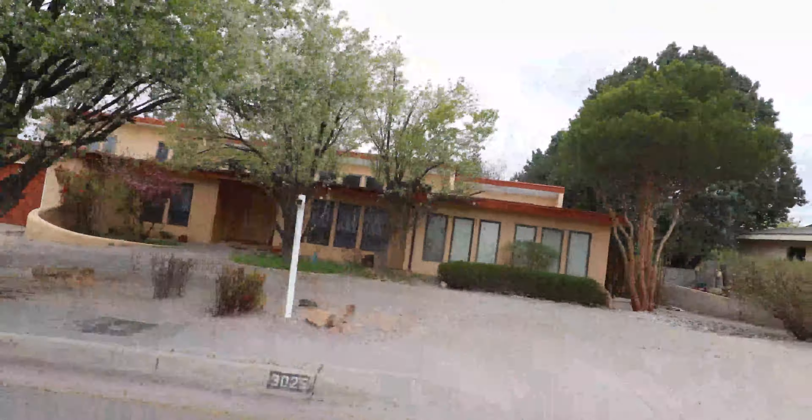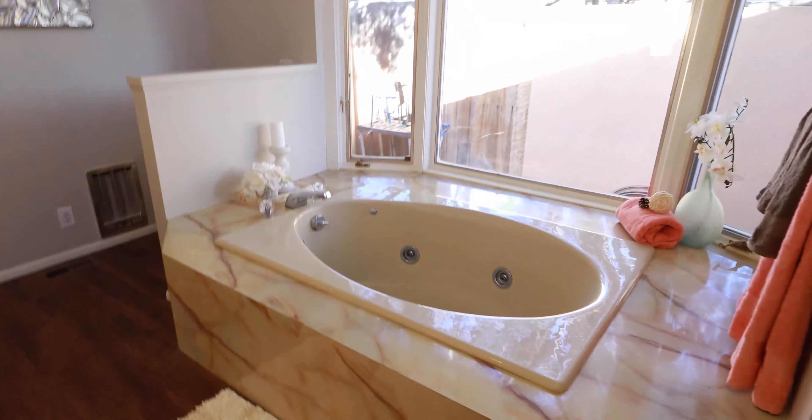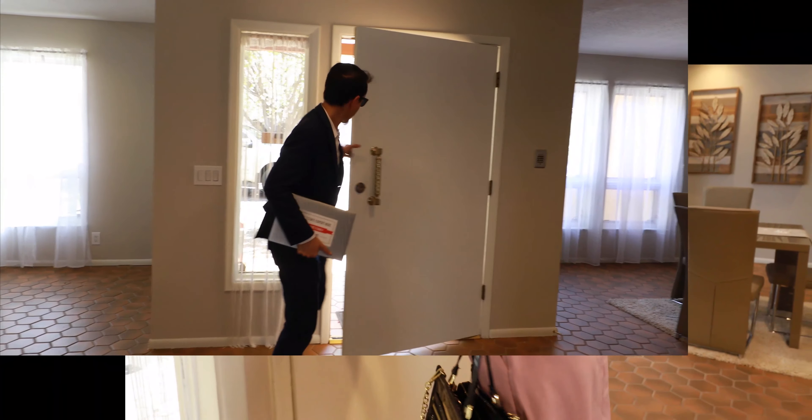Guys, I have a special treat for you. We got a new listing coming out in the UNM South area at 3025 San Joaquin Avenue Southeast. When we go inside we're going to see four bedrooms, three bathrooms, 4,000 square feet of living space, and it also has a full mother-in-law quarters with kitchenette. Let's go take a look.